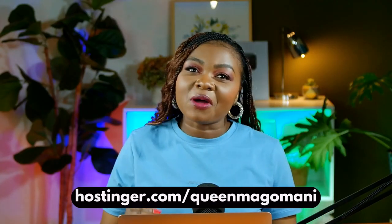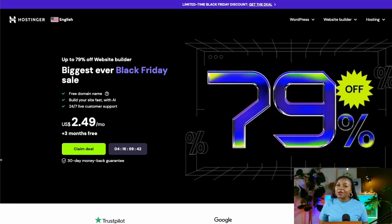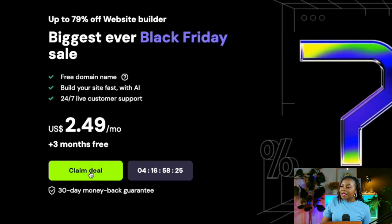The first thing you want to do is use my link — hostinger.com/queenmagomani — which I've also left in the description box for easy access. Click the link to get to the sign-up page. You'll land on a page where you can see that you can get up to 79% off your website build. Select 'Claim Your Deal' to proceed.